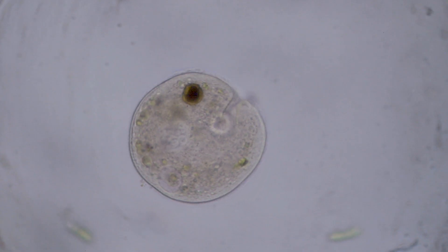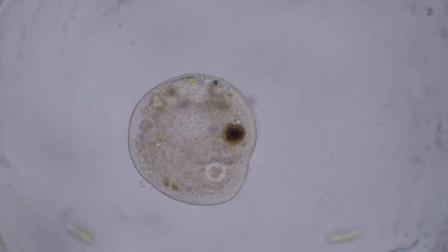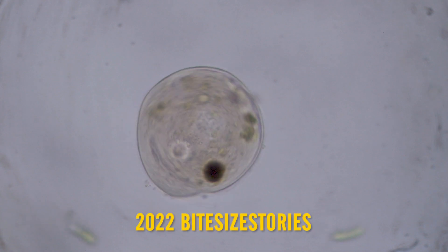I was away for a couple of weeks — I had some computer problems. From now on, I will be uploading regularly again. The important question is: what else would you like to see under the microscope? Let me know in the comment section.